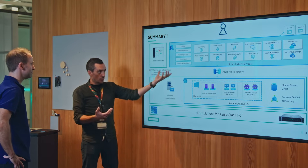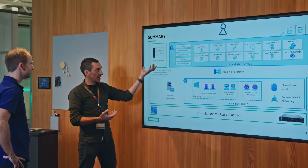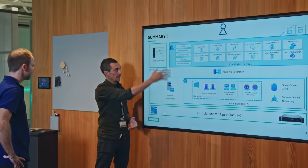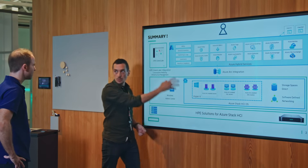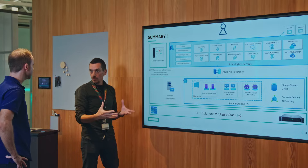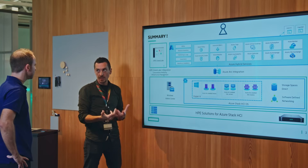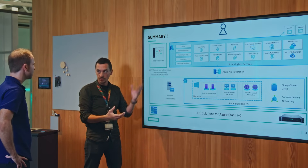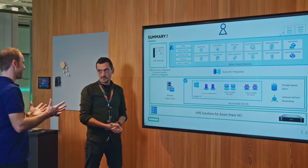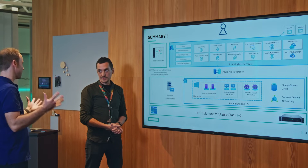On top of that, HPE adds HPE GreenLake — a cloud-managed layer for the infrastructure, similar in concept to Azure Arc but for the physical infrastructure side. This enables metering of the infrastructure and allows the solution to be proposed as an as-a-service model. That's the core concept of GreenLake.